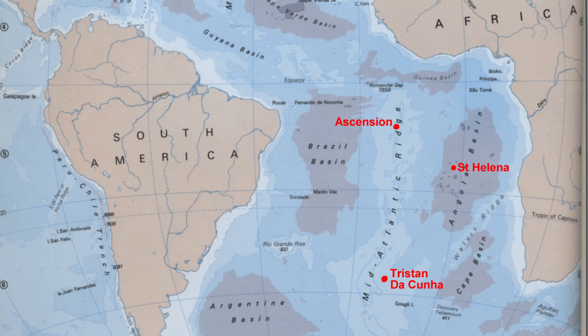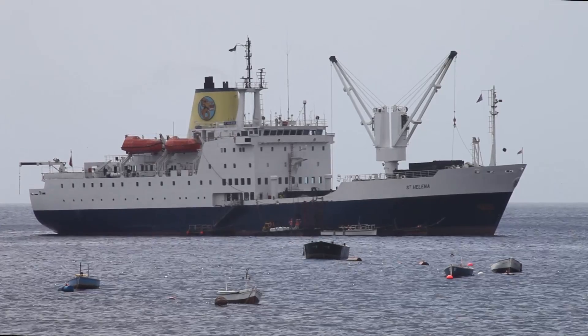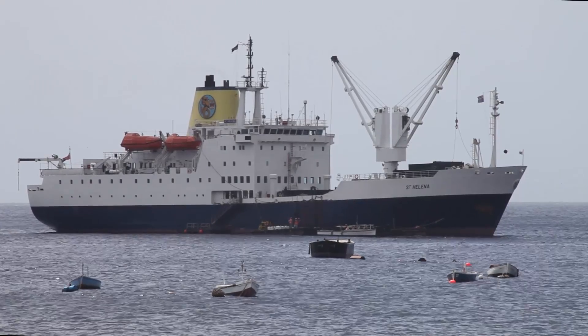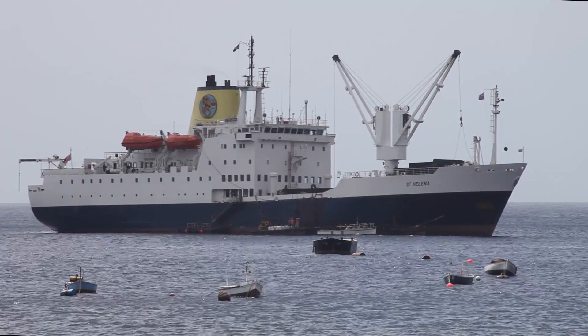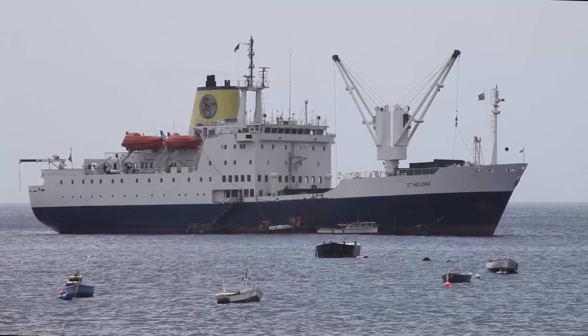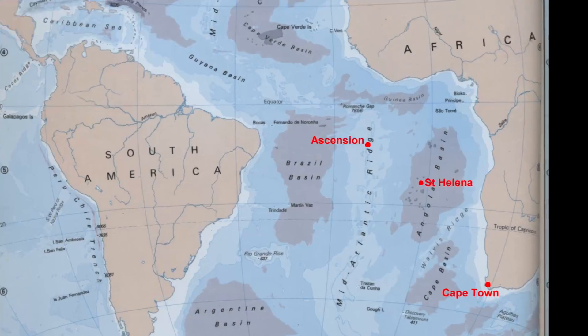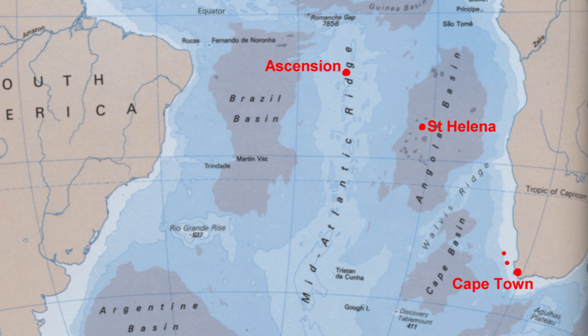As the airport is not yet complete, the only way to get to the island is by travelling on the mail ship RMS Centalina. The RMS Centalina is one of only two ocean-going vessels in the world still to carry the privileged title of Royal Mail Ship, held in the past by so many famous British passenger liners. She leaves Cape Town about every six weeks in order to supply the islands of Centalina and Ascension.